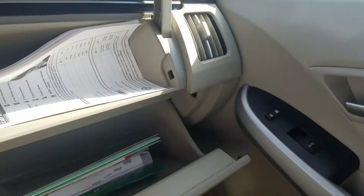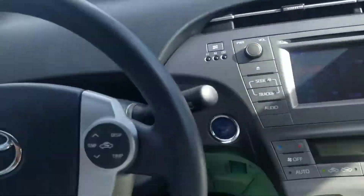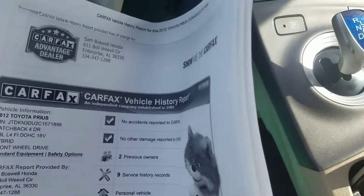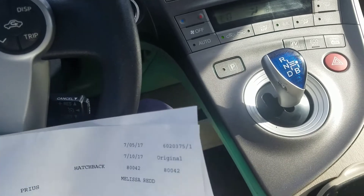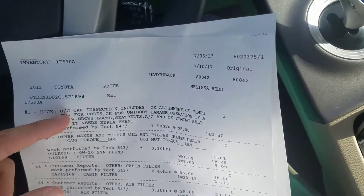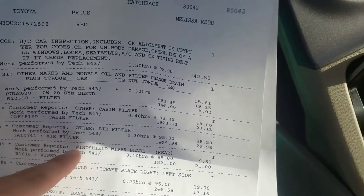This vehicle does have 82,000 miles on it, a dual compartment, and a good Carfax. This is the service report from the used car inspection.